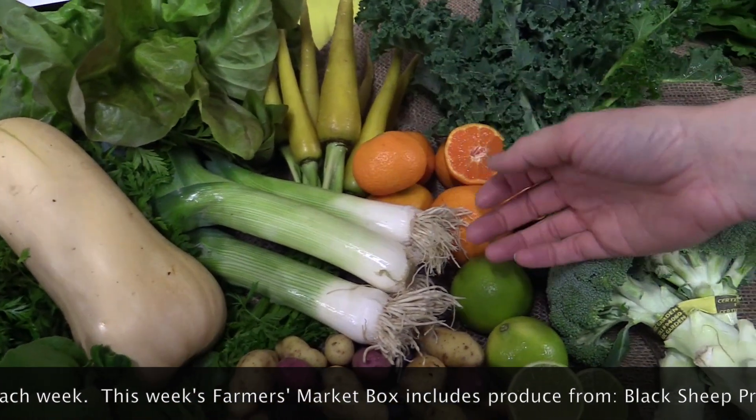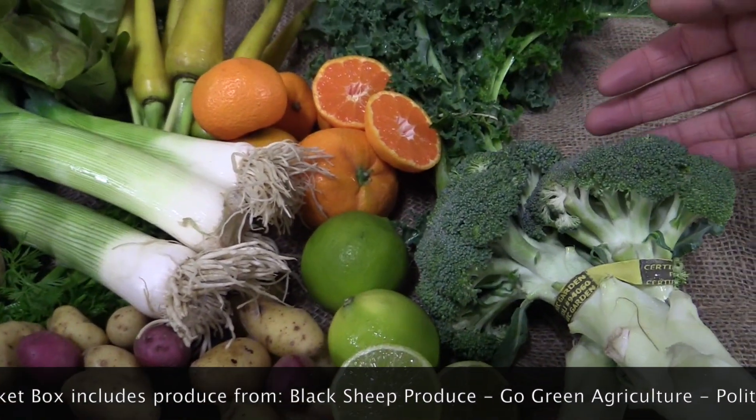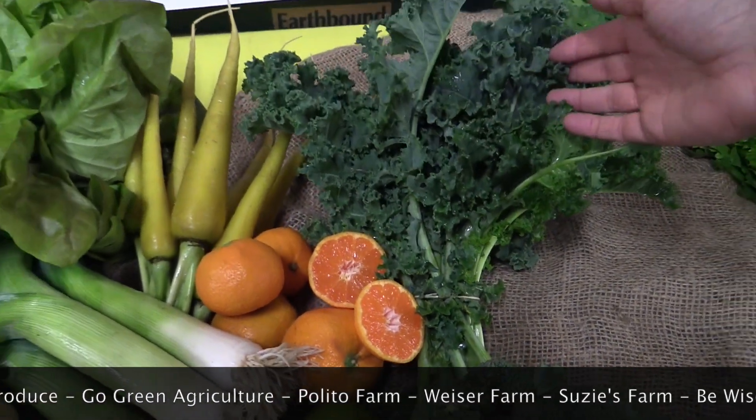Leeks from Cal Organics, bears limes from Polito Family Farm, broccoli from Lakeside Organic, satsuma tangerines from Pinwin Orchards, and green kale from Black Sheep Produce.